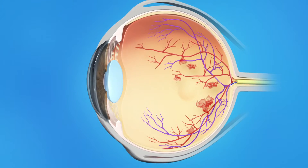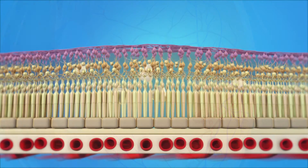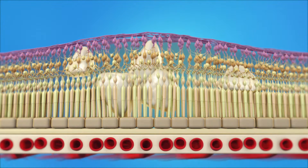With diabetic retinopathy, damaged blood vessels in the retina begin to leak fluids and blood. When this fluid leaks, it can cause the macula to swell or thicken. This is called diabetic macular edema, or DME, and it is the most common cause of vision loss for people with diabetes. Because the macula is responsible for our central or pinpoint vision, macular edema will affect your ability to see clearly.